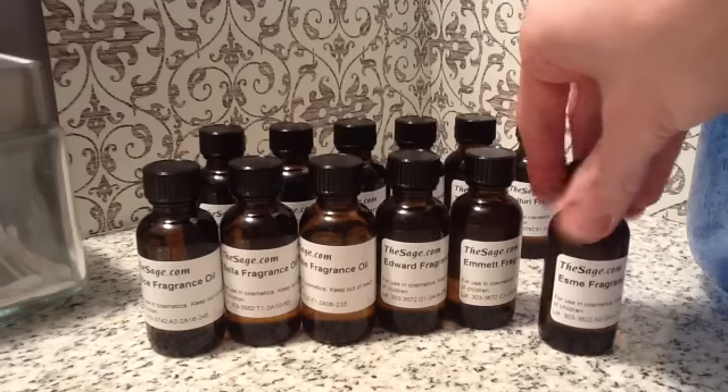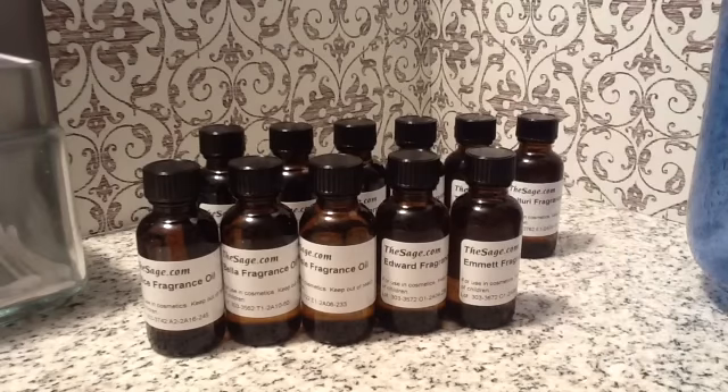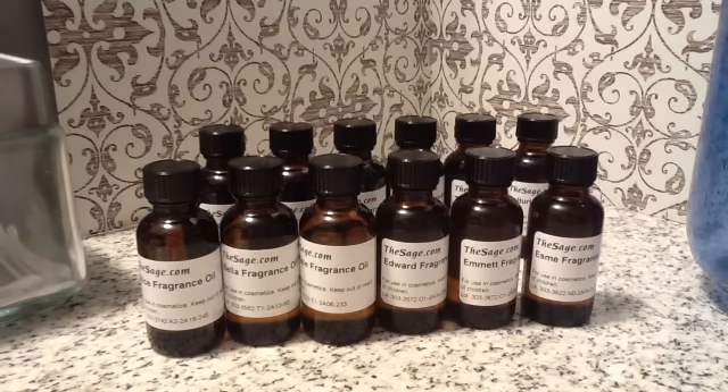The next one is the Esme. Her scent is fresh, calming, water type. Think of green melons, fresh air, wildflowers, jasmine, violet, cashmere, and musk — a classy and happy scent. It's very much like a woman's cologne, a woman's perfume type scent. It's nice.